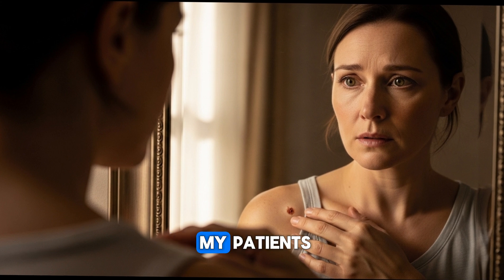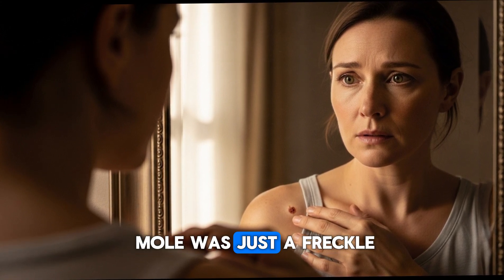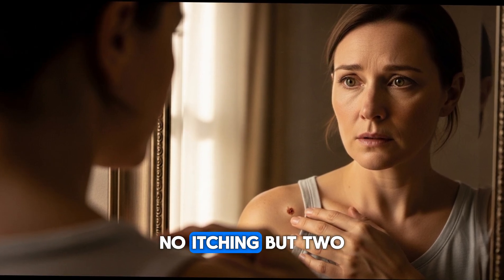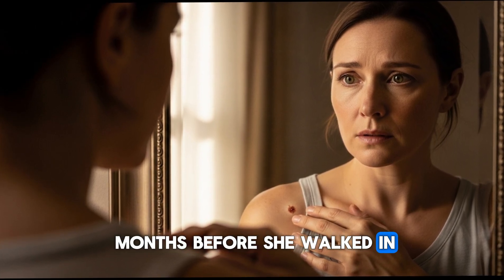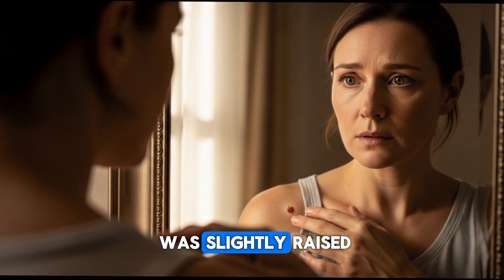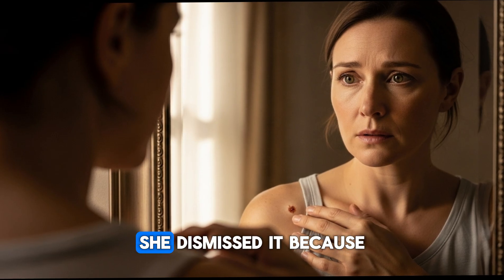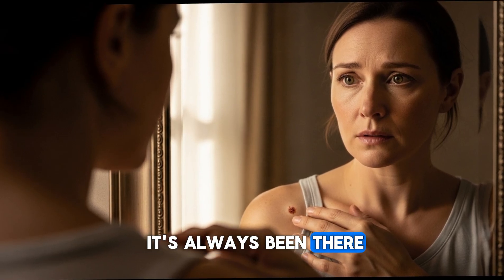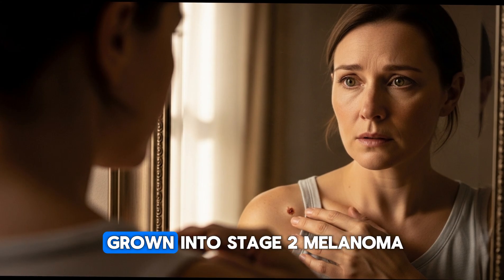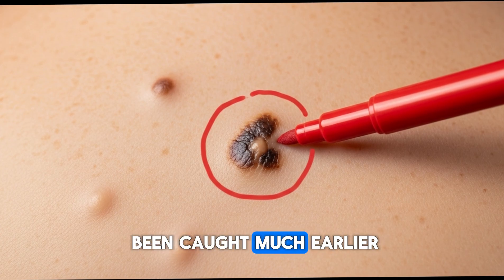Last year, one of my patients — let's call her Sarah — came in thinking her mole was just a freckle. She'd had it for years, no pain, no itching. But two months before she walked in, it started changing. One day it was small, the next it was slightly raised, and a week later the edges looked fuzzy. She dismissed it because it had always been there. By the time she came to see me, that small mole had grown into stage 2 melanoma — something that could have been caught much earlier.